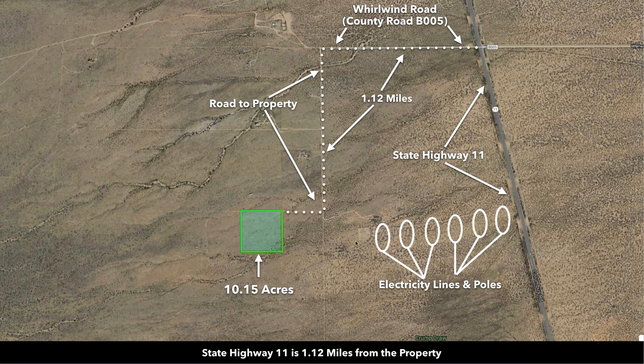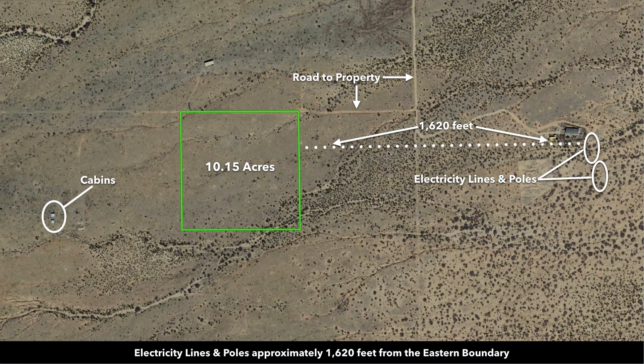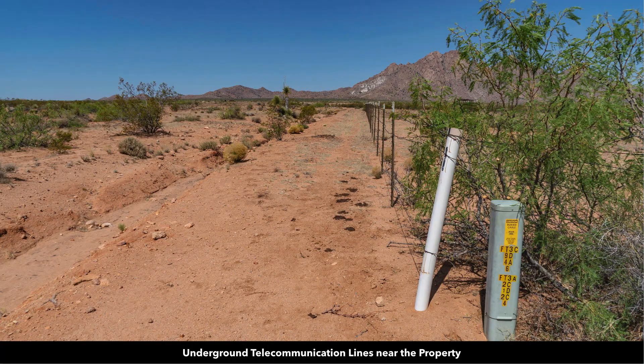You also have electricity lines and poles already in place just to the east of the property. This distance to the nearest electricity lines and poles was about 1,600 feet. And you also have underground telecommunication lines near the property as well.